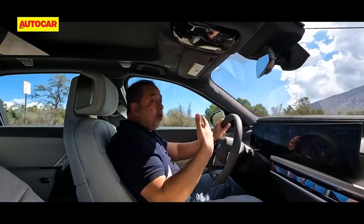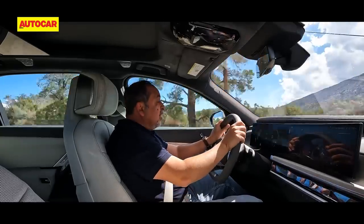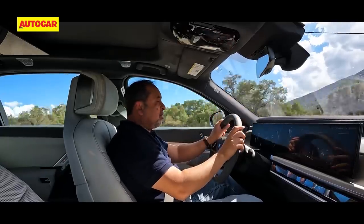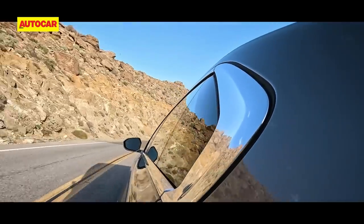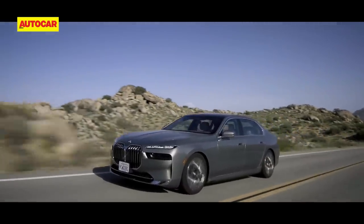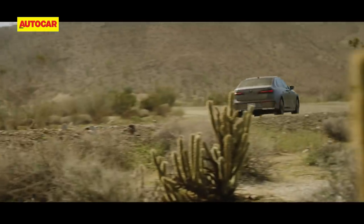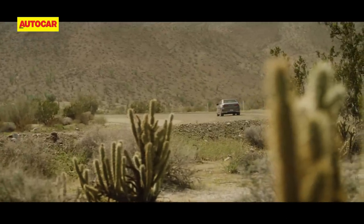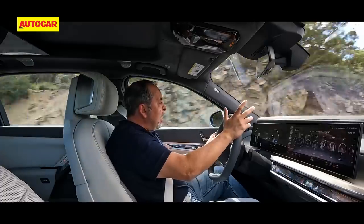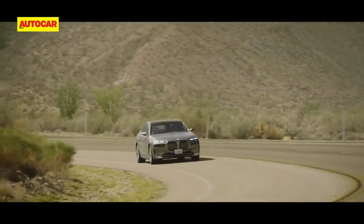Acoustic damping is also improved — it's more silent on the move, with less road noise and better insulation. That said, there is a bit of wind noise especially around the A-pillar, more audible because this is an electric. That apart, the new i7 is super refined and super smooth.